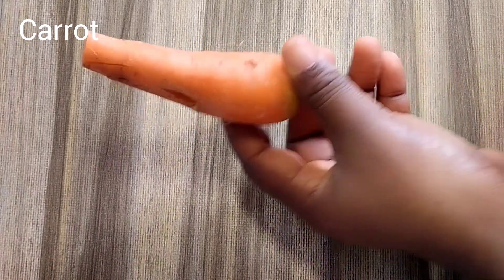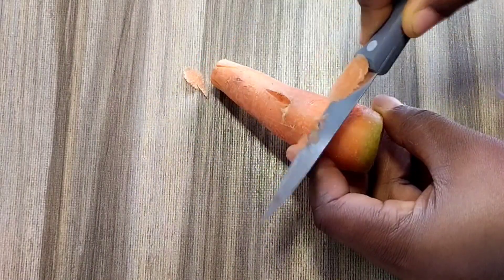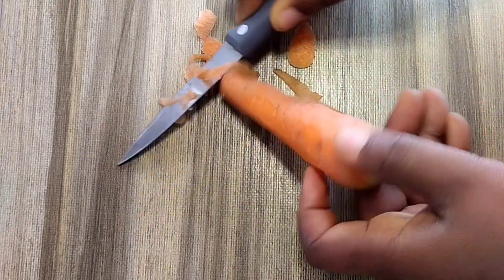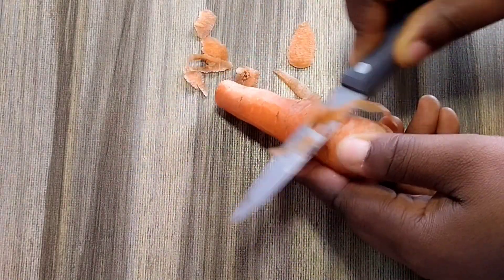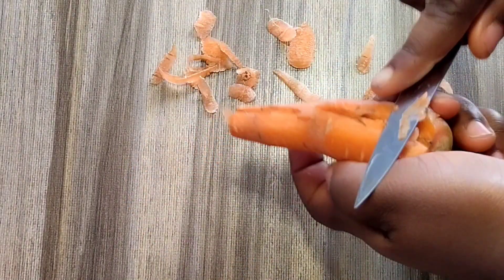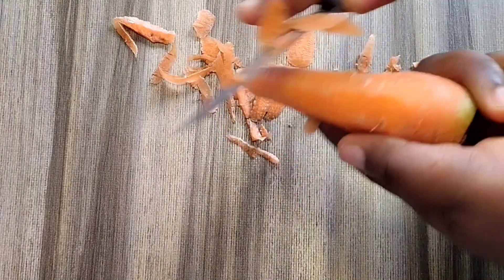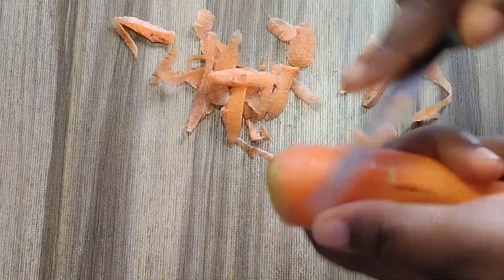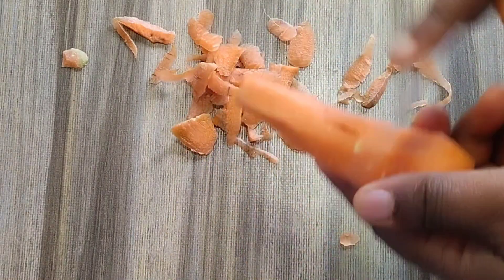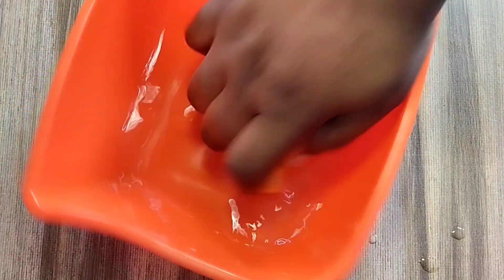Carrots. Carrots contain lycopene, lutein and other flavonoids that can protect your skin from the violent rays of the sun and also fight against wrinkles and fine lines. Are you looking very old? Is your skin so dry and dull with lots of spots? Then you need carrot. So guys, I am actually removing the peel, so do the same.